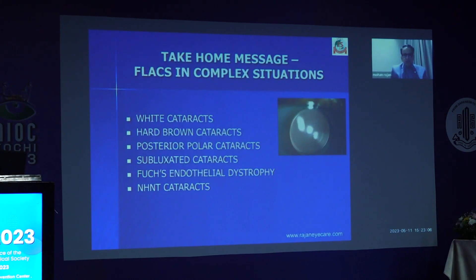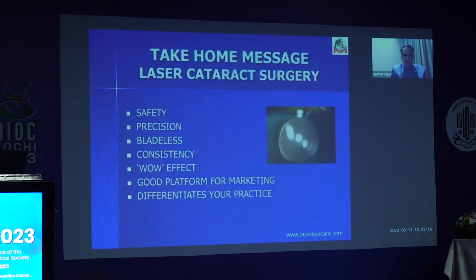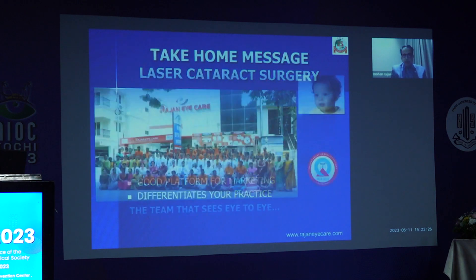The take-home message is FLACS in complex situations: white cataracts, hard brown cataracts, posterior polar cataracts, subluxated cataracts, Fuchs endothelial dystrophy, NHNT cataracts. Safety, precision, bladeless, consistency, good platform for marketing — it differentiates your practice. Thank you again to AOS for this wonderful opportunity. Thank you.